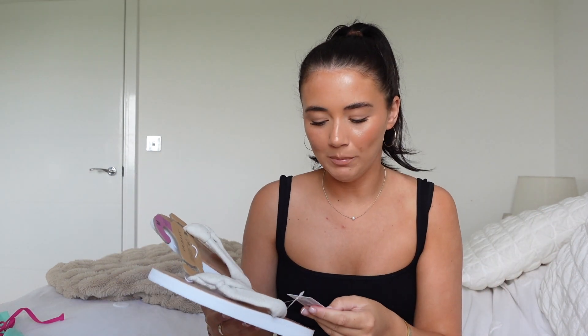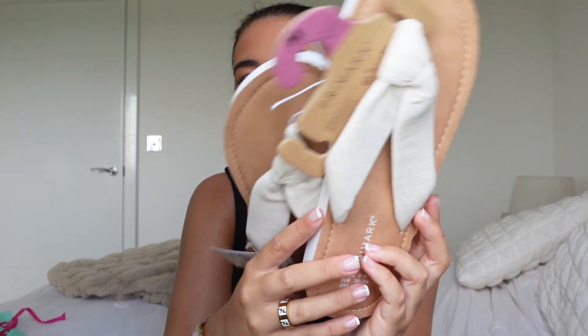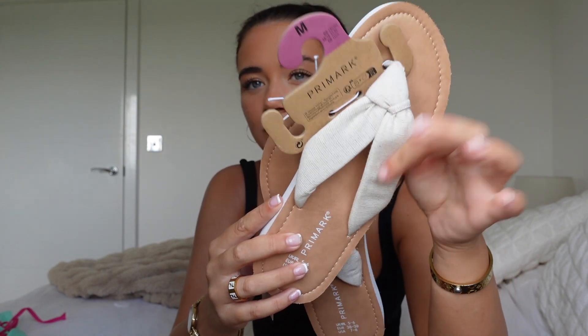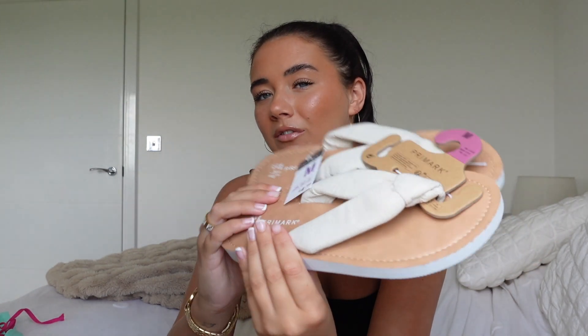Then I grabbed these flip-flops. I was in a rush and grabbed a medium, which is a five to six, but I'm a size three to four. They actually fit me really well though. They're probably going to be more of a run-to-the-pool, run-down-to-breakfast kind of flip-flop — they feel a bit like cardboard — but I just love this linen-feel material for the strap. They are very, very me. I'd probably pay £30 to £40 for these from Zara, so to get them for £4.50 at Primark is just a little holiday staple.